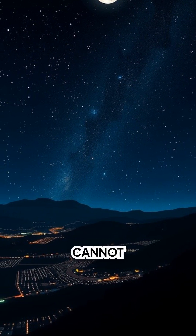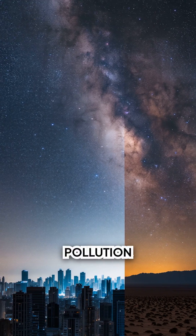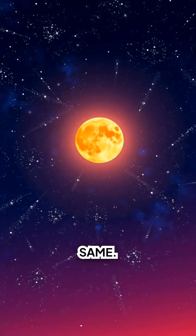Why you sometimes cannot see it: light pollution washes out the faint glow, and moonlight does the same.